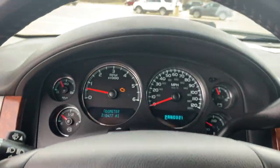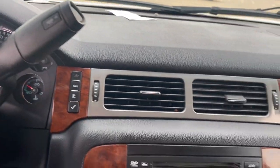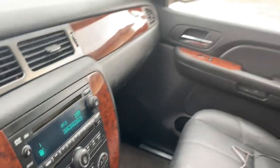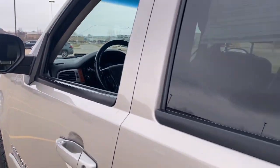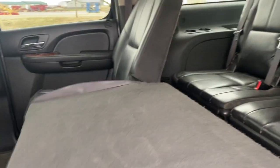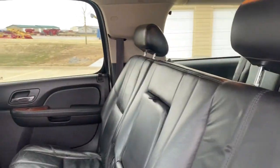These are just some of the great options this vehicle comes with: keyless entry, fog lamps, electronic stability control, third-row seat, intermittent wipers, trip computer, bucket seats, power windows, four-wheel disc brakes, power steering.